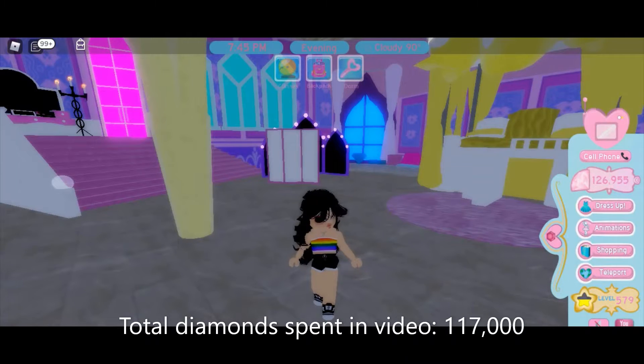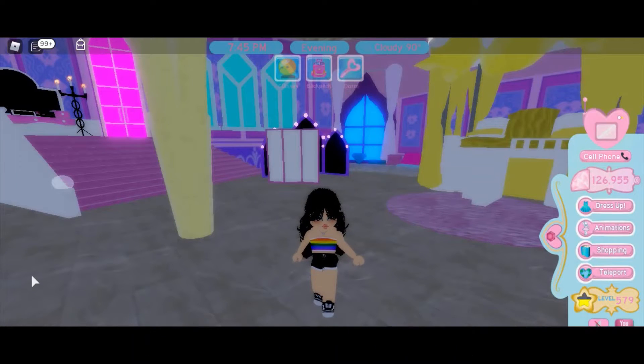Hey guys, welcome back to Kay's Games! Sorry for all the Royal High content, but I will be having a Fashion Famous video coming out next week, so stay tuned for that. Royal High just dropped the new summer set and I wanted to show you guys that and maybe buy some pieces — go on a little shopping spree.